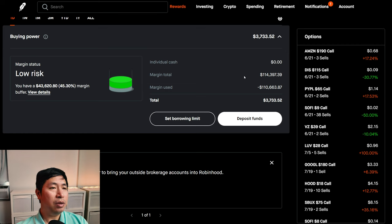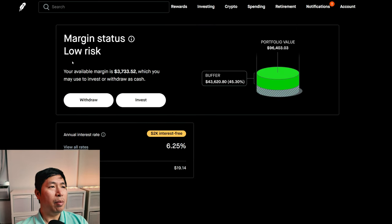This is a margin account. My margin total is $114,397.39. My margin used is $110,663.87, which leaves me with $3,733.52 in buying power. My margin status is low risk. My buffer is $43,620.80 — this is how much money I can lose before I get margin called. My annual interest rate is 6.25%. The daily interest that I'm paying is $19.14, and I'm borrowing $2,000 interest free.